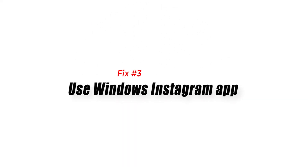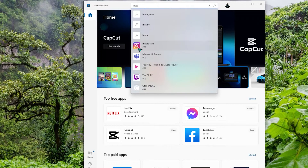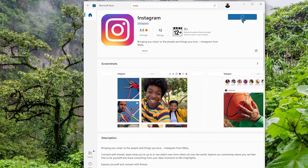Fix 3: Use the Windows Instagram app. If the web version of Instagram did not work for you, try to log in with the Instagram app that you can download from the Microsoft Store for your computer.